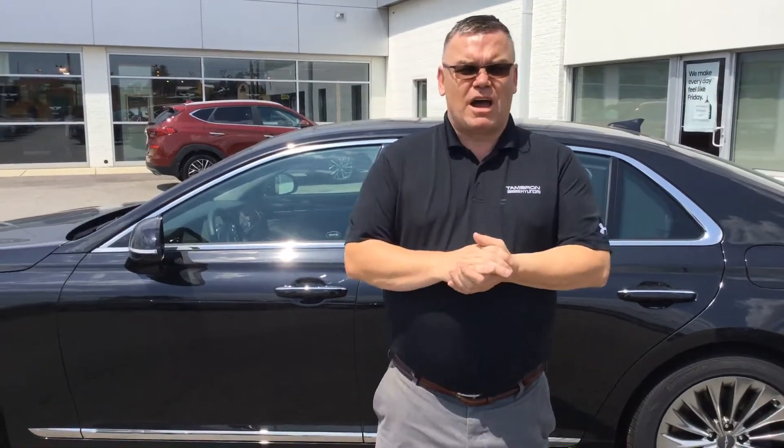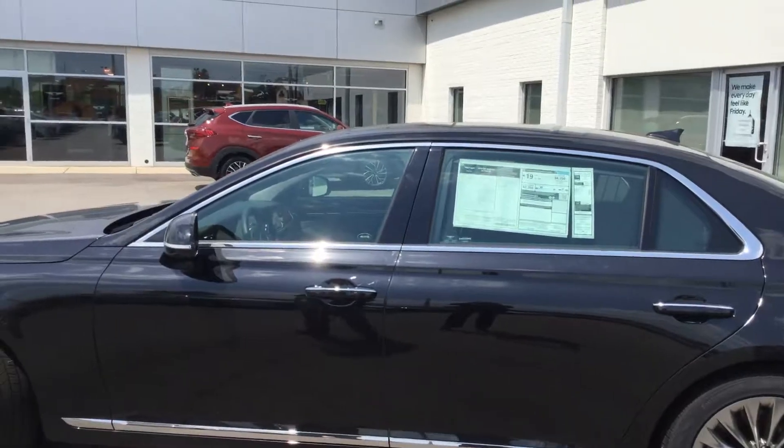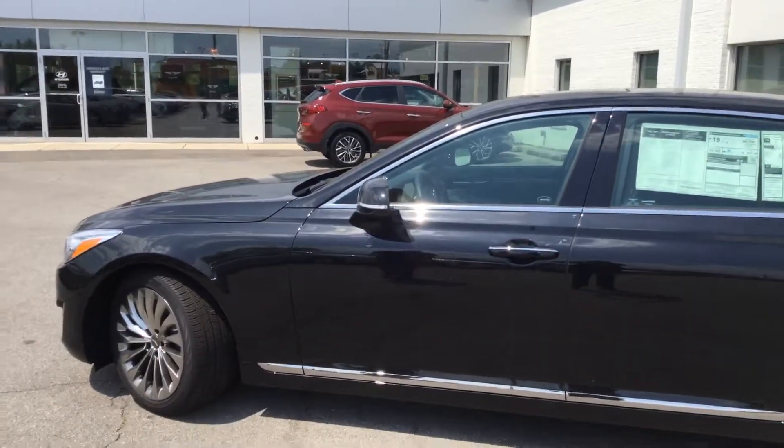My name's Mark, I am the Genesis Specialist. Give me a call at 205-720-6581. You're going to love how you're treated here at Genesis in Hoover. Thank you.